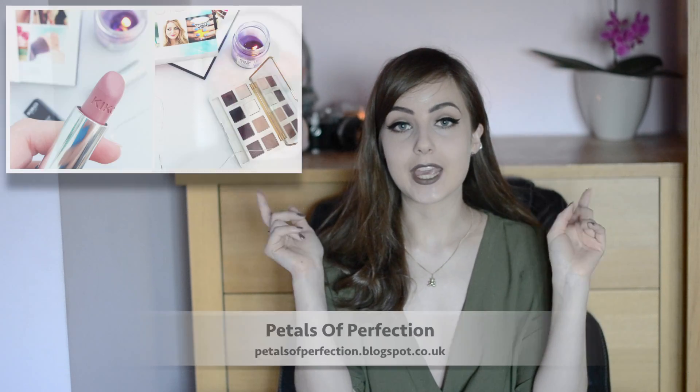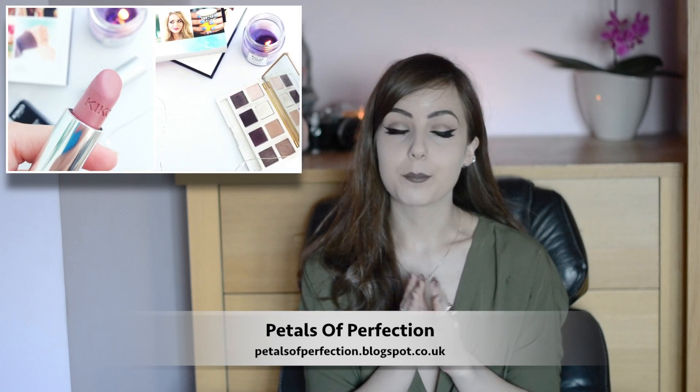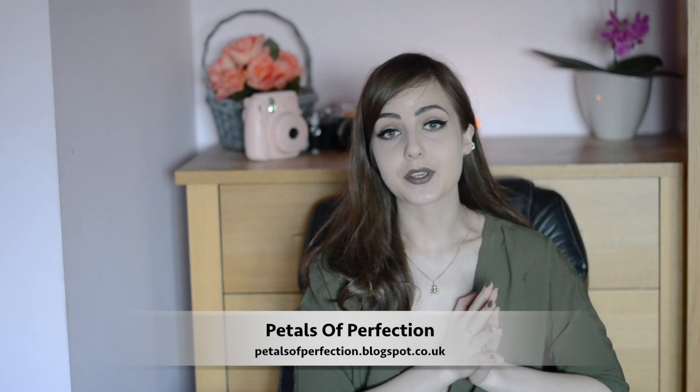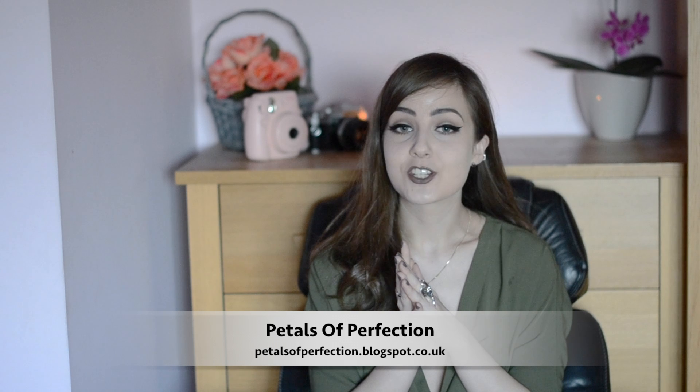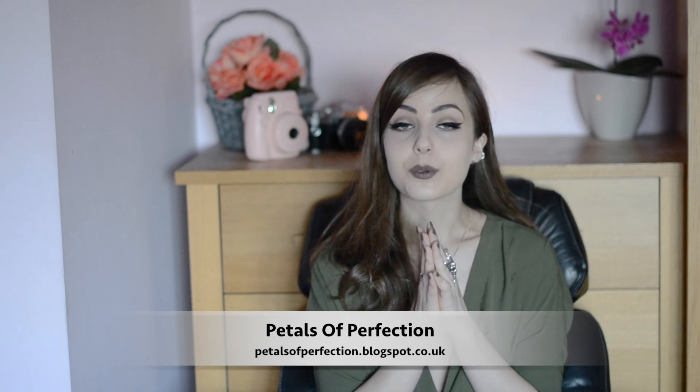Today's video is going to be a 2016 January beauty favorites, and it's a special video because it's in collaboration with an amazing blogger, Sophie from Petals of Perfection. She posts really amazing stuff — I'll link her blog and all of her social media down below. Please check out her blog, especially if you're interested in uni lifestyle, fashion, and beauty.